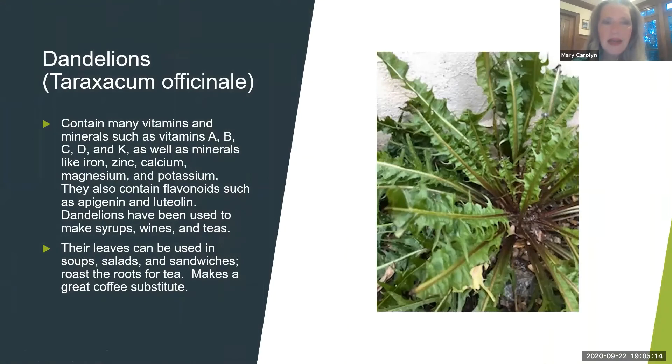The dandelion — what I say about dandelions I can say about pretty much all of these plants: they contain a high amount of vitamin C and fiber. Dandelions also contain vitamins A, B, C, D, and K, and minerals like iron, zinc, calcium, magnesium, and potassium. They contain flavonoids. People make dandelion wine, dandelion syrup, and dandelion tea. I frequently drink traditional medicinal dandelion root tea — it's also a nice strong coffee-like substitute. You can definitely use the leaves in salad, and in spring they're really just delicious.